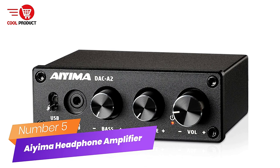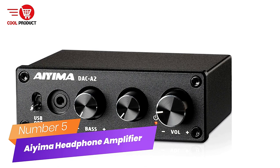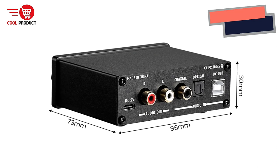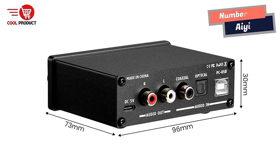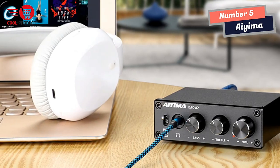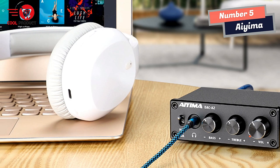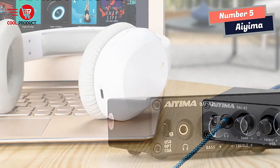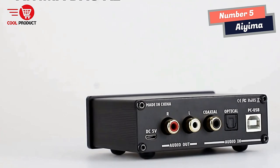Number 5: AMA Hi-Fi Headphone Amplifier. If you're looking to elevate your audio experience, a high-quality headphone amplifier can make all the difference. The AMA Hi-Fi headphone amplifier is a versatile and compact device that delivers exceptional sound quality for all your audio needs. One of the standout features is its wide range of inputs.